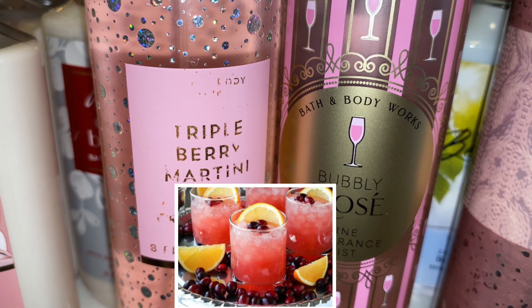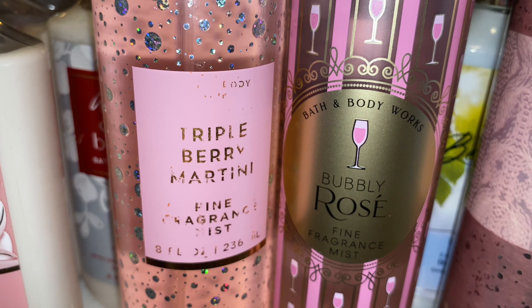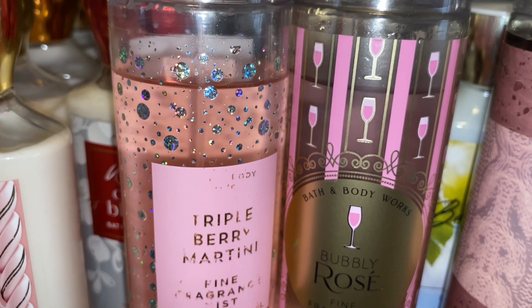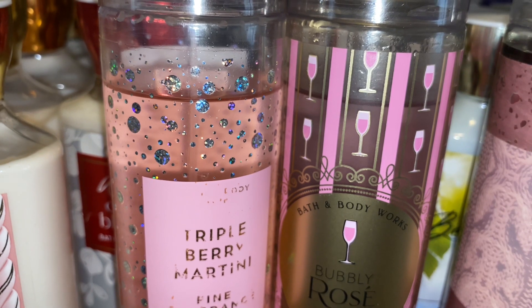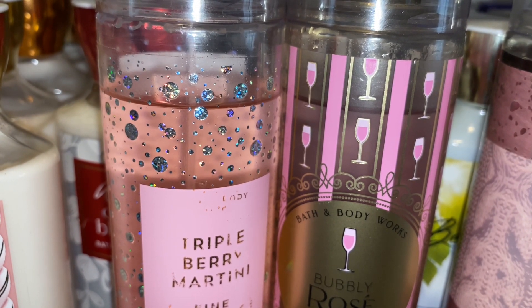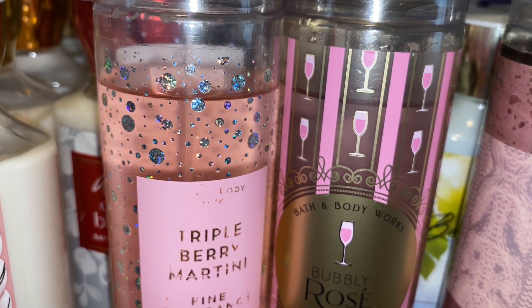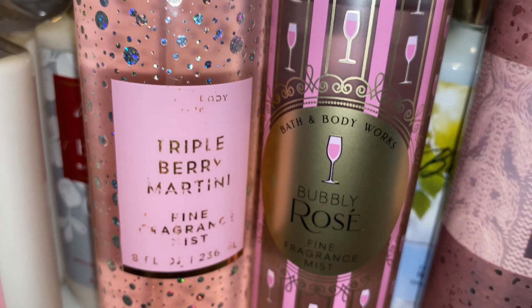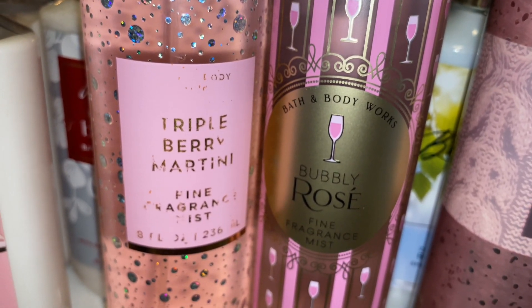Adding the Triple Berry Martini to Bubbly Rosé definitely tones down that blood orange, puts it in the background, and makes it more of a berry, fruity, fun fragrance. So if Bubbly Rosé is too heavy on that orange scent, mix it with Triple Berry Martini. That tones it down and adds the sweetness of berries to it, which is really good.